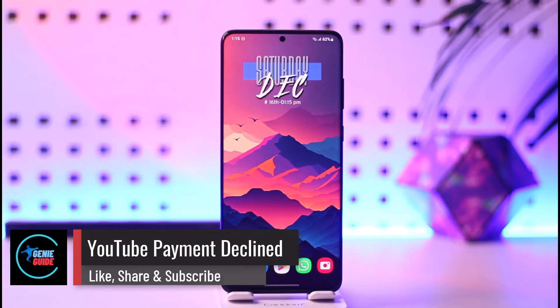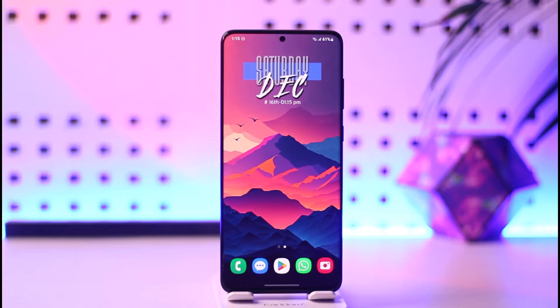Hey everyone, welcome back to our channel. In today's video, I will guide you through the steps on how you can fix it if YouTube says payment declined. Make sure to watch the video till the end.